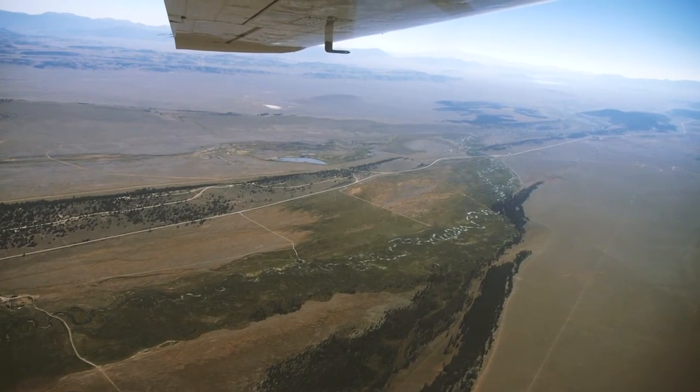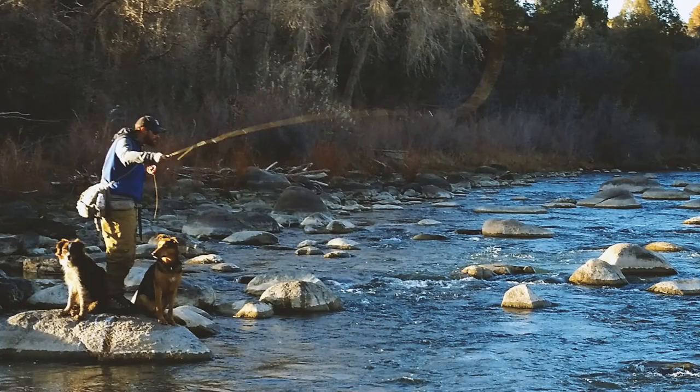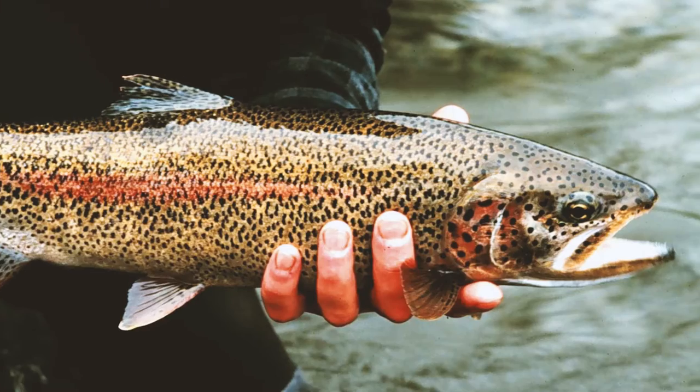I'm a Denver resident and I travel up to the South Platte drainage quite frequently and fish that water, as do many of the Front Range anglers. So it's really been a focus of ours from the sporting community — getting businesses on board with these protections through the master leasing plan.